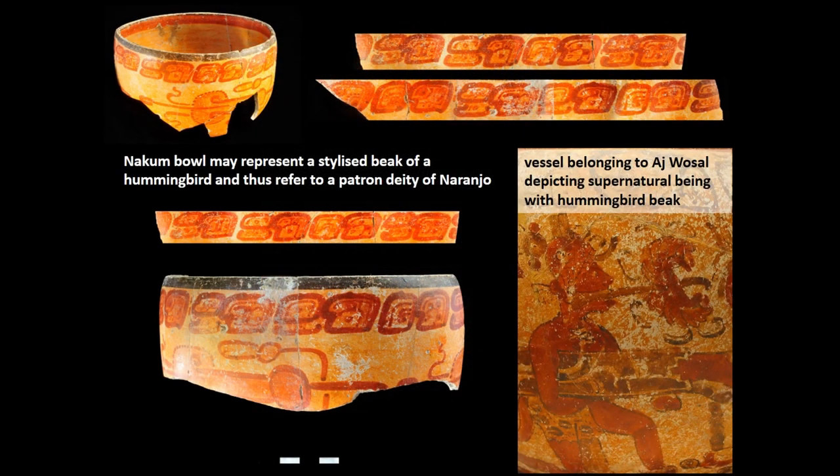The last example that betrays links with Naranjo under the reign of Ah-Wassal is this ceramic bowl, very similar to the fragment just described. However, in this case it is iconography that is more revealing. The long and slender linear elements together may form the stylized beak of a hummingbird. The main diagnostic element of a hummingbird in Maya iconography is the flower that adorns its elongated beak or bill.